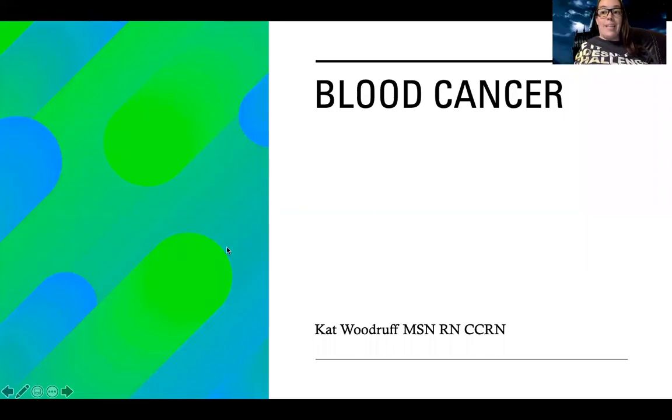Hey guys, so let's talk about blood cancers. These can sometimes be a little overwhelming and confusing, so hopefully we can break them down. And again, if you are in the adult course, turn away now - don't watch this, don't confuse yourself. This is for last semester complex students.